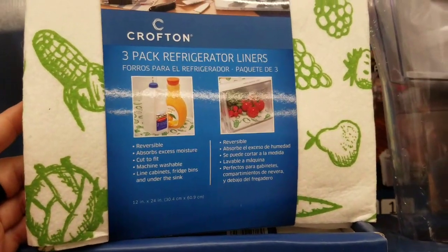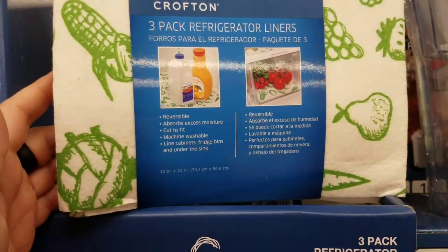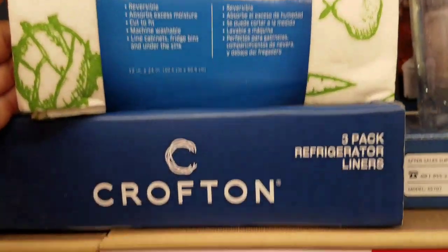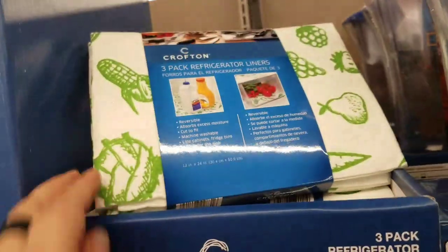I have a question — do you guys think this is a good deal? It's a three-pack of refrigerator liners. Reversible, absorbs moisture, cut to fit, machine washable. You can line the cabinets, the fridge bins, and under the sink for $3.99 and you get three of them. Let me know in the comments if you think that's a good deal.